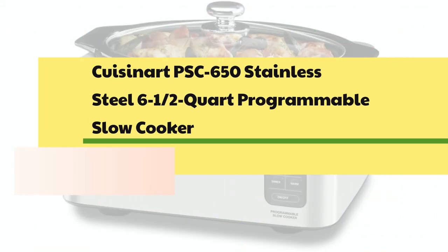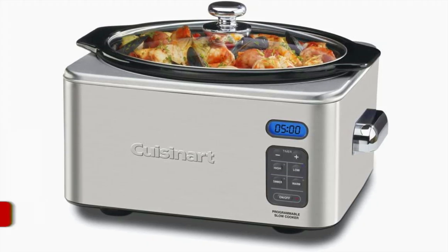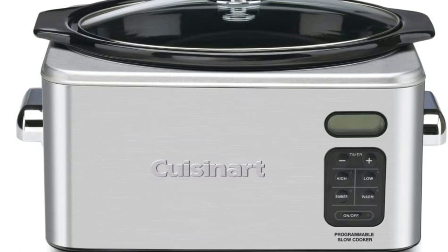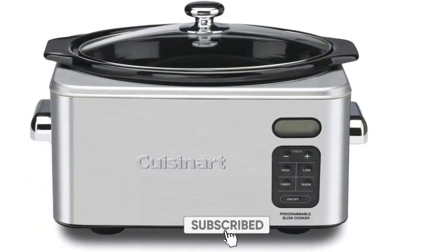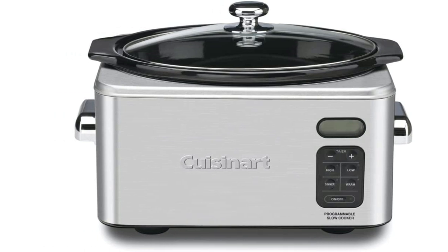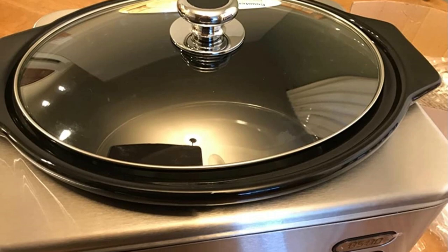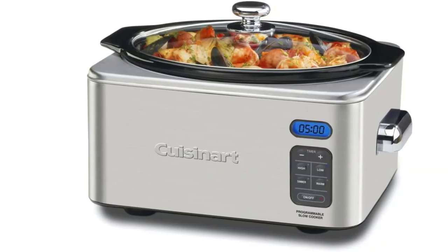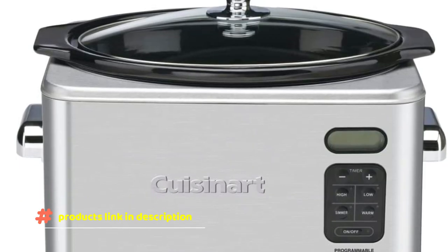Number 5: Cuisinart PSC-650 Stainless Steel 6.5-Quart Programmable Slow Cooker. Features simmer, low, and high modes, a 24-hour programmable cook time, auto keep warm, and cord storage. This programmable slow cooker includes a removable round-shaped ceramic cooking pot built to North American electrical standards. It includes a cooking rack, recipe book, instruction book, dishwasher-safe lid and ceramic pot, brushed stainless steel housing, glass lid with stainless steel rim, and cool-touch chrome-plated handles.